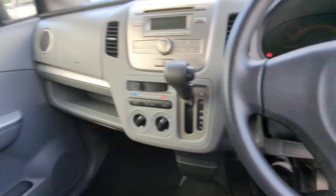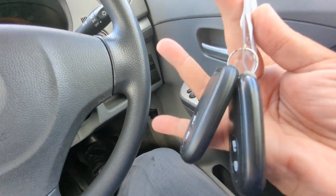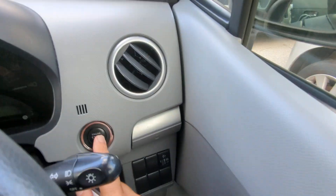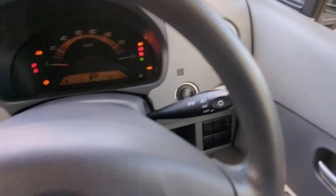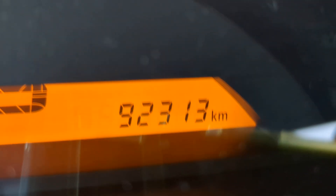Let's jump inside. It just came in, so it's going to be a little dirty, but it's actually really clean — not too bad. Key fob on your person, foot on the brake — it is a push start. You push that one time and it goes. 92,313 on the odometer.